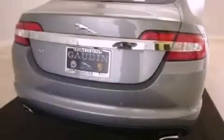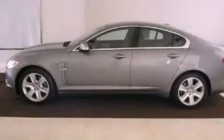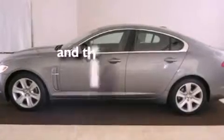Its top features include a power passenger seat, air conditioning, a navigation system, a CD player, a leather-wrapped steering wheel, a security system, fog lamps, an anti-lock braking system, cruise control, and this vehicle has less than 44,000 miles.